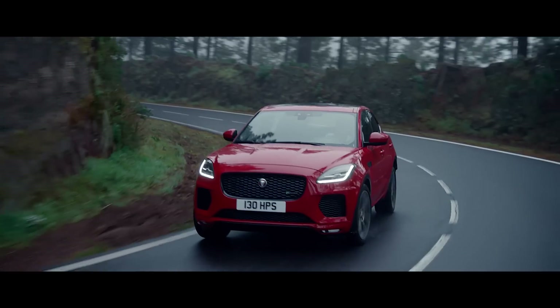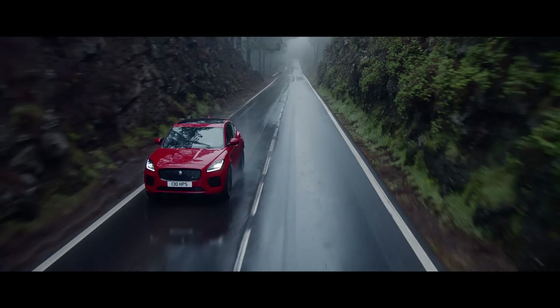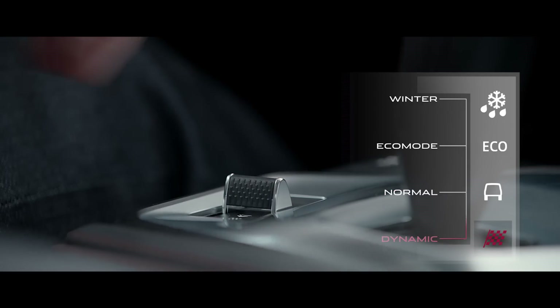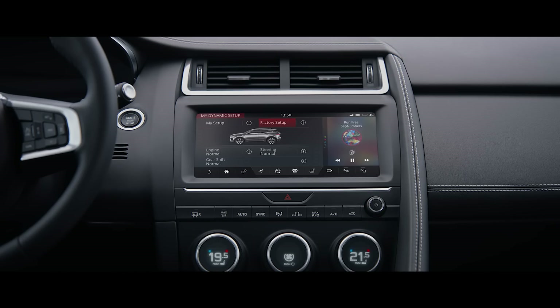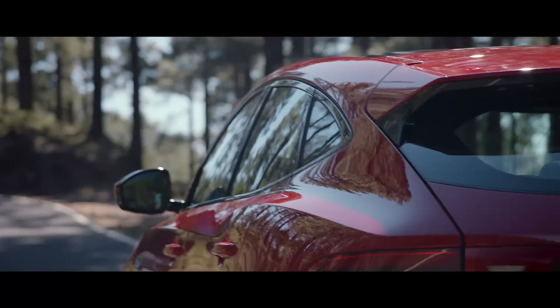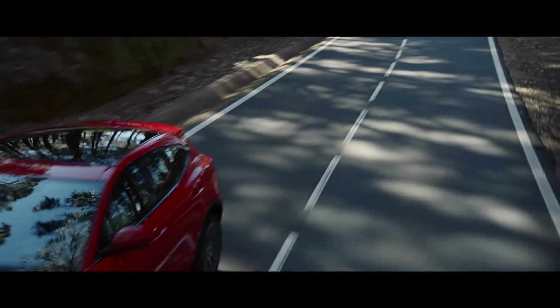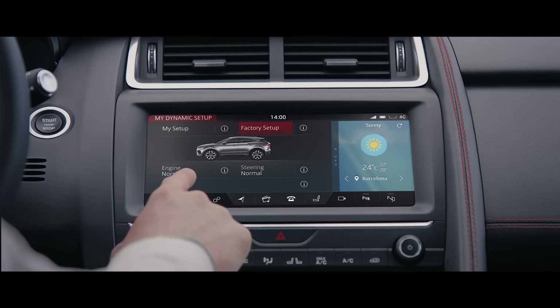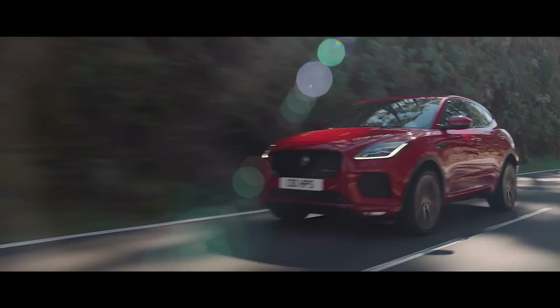Jaguar Drive Control puts you in charge with multiple driving modes to suit your driving style and mood. Choose Dynamic Mode for a more responsive, sportier drive. You can even customize the E-Pace's driving character to get the drive that's right for you.